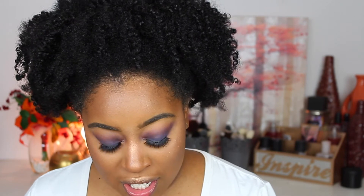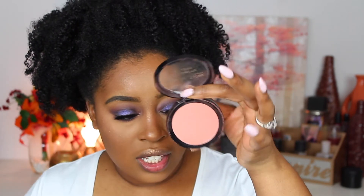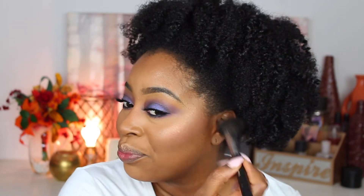Then for blush, I actually have two. I like using their matte blushes — I have the color Fusion and the color Nude. I think I'm going to use Fusion because Nude isn't really going to show today. These are one of those blushes you have to be really careful with or you're going to look like a clown. There she goes — Heavy-handed Sally. Alright guys, so that completes everything.